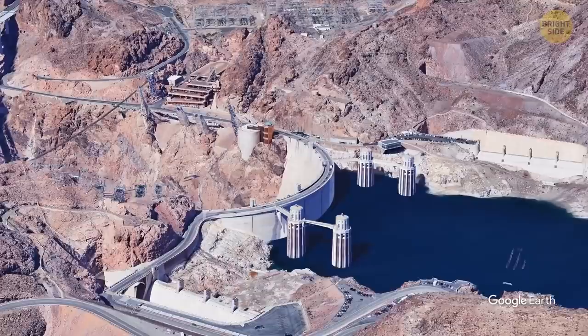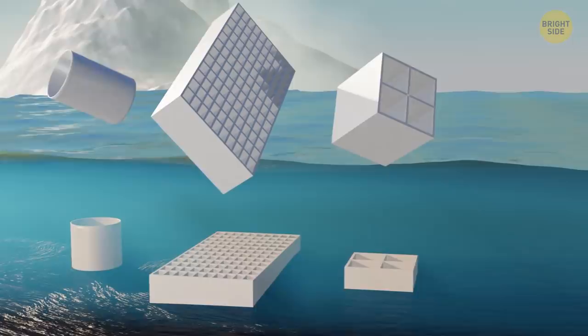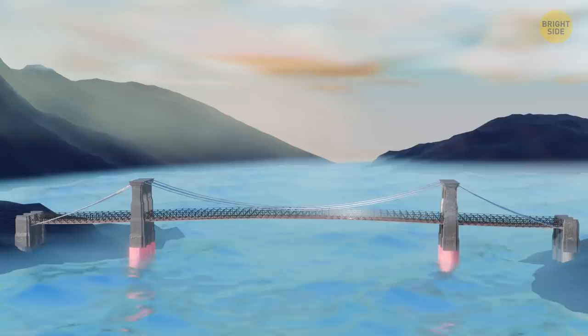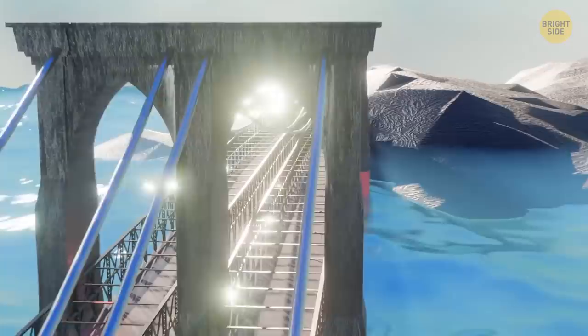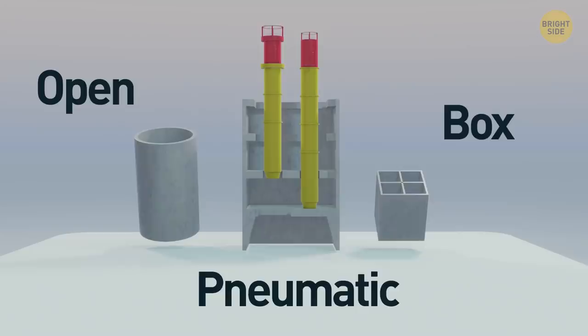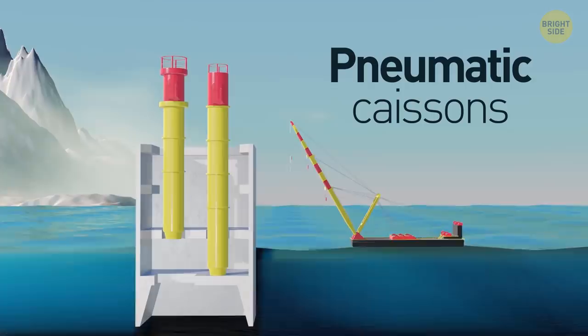One more way of underwater construction is caissons — watertight structures put into the water that remain dry inside even when open. Workers can keep digging down until they reach a solid surface, where the caissons will be placed. What's distinctive about caissons is that they eventually become parts of the foundation for a bridge or dam. There are several types: open, pneumatic, and box. Open caissons have no bottom — they're vertical walls that allow builders to dig at the bottom of them. Pneumatic caissons keep water out using compressed air to maintain equal pressure inside and outside.